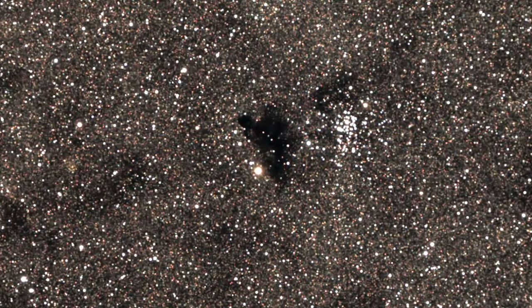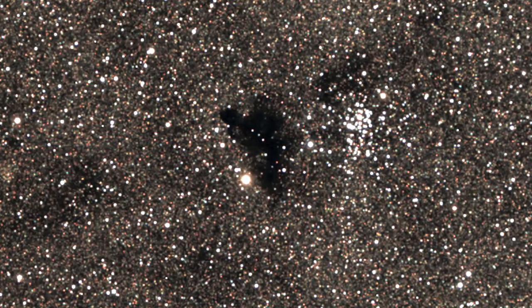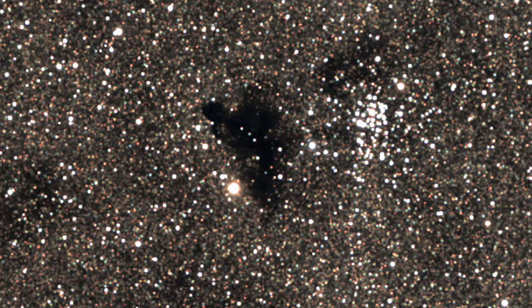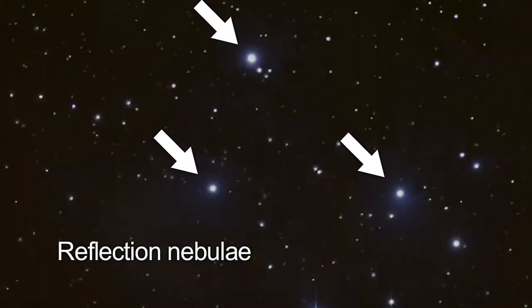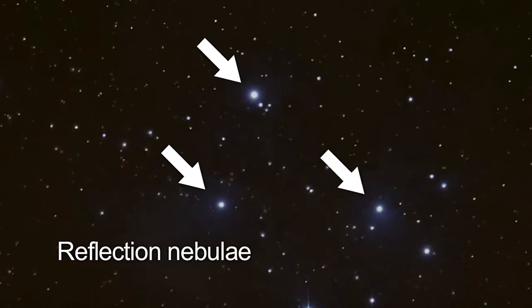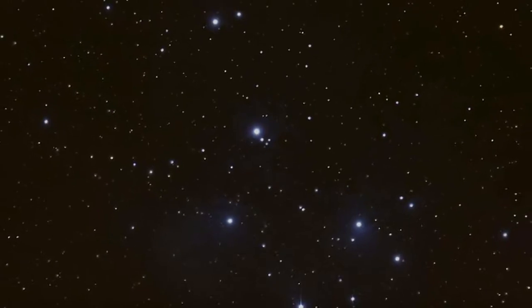A dark nebula is a kind of interstellar cloud so dense that the light from background stars, or from emission and reflection nebulae, is blocked. Like fog around a street lamp, a reflection nebula shines only because the light from an embedded source illuminates its dust. The nebula does not emit any visible light of its own.